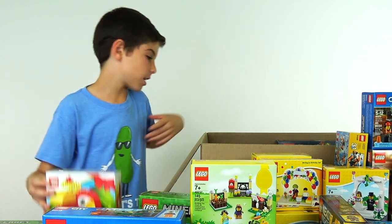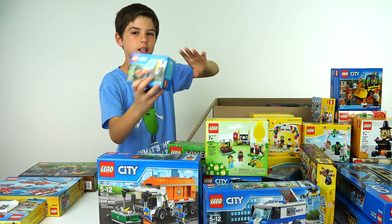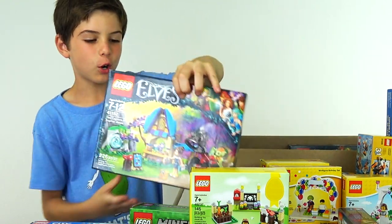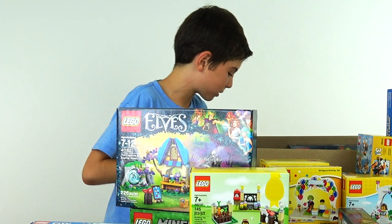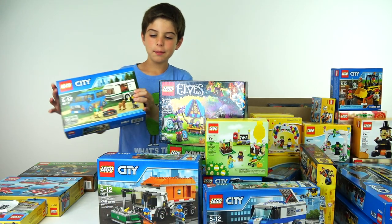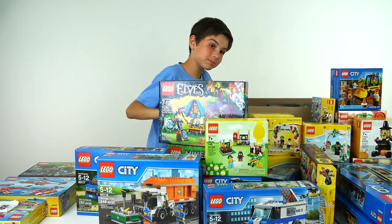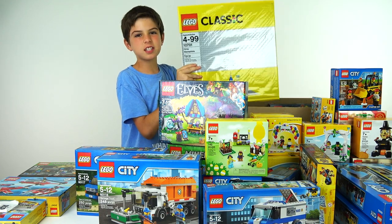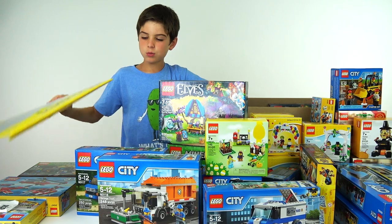Lego Duplo set. Fire ATV. The Capture of Sophie Jones. I don't follow Lego Elves so I don't know what that is. Maybe we can make a small campsite. And then we've got base plates — so this is definitely going in our Lego city because we need base plates so the Lego sets stick on the table and don't fall off as easily.